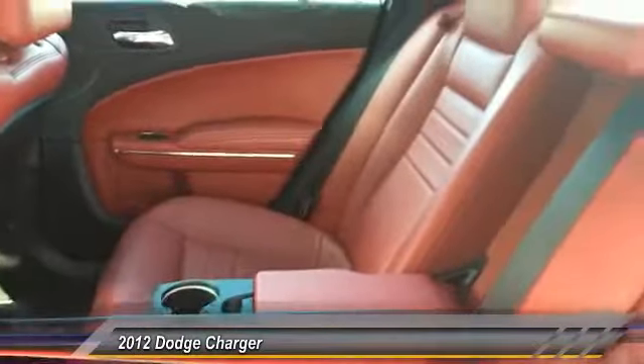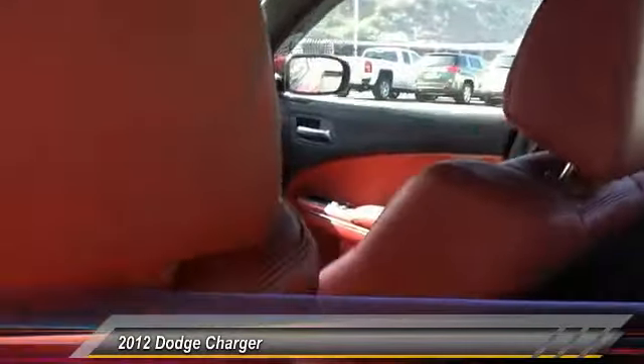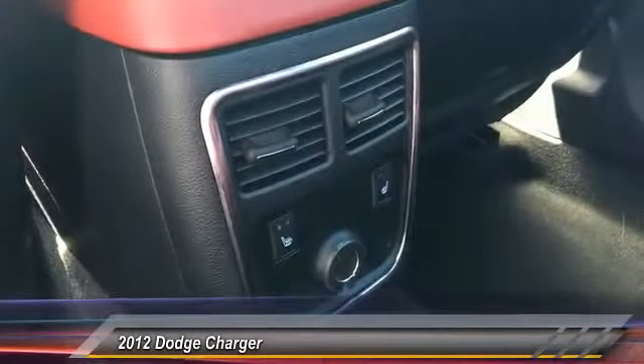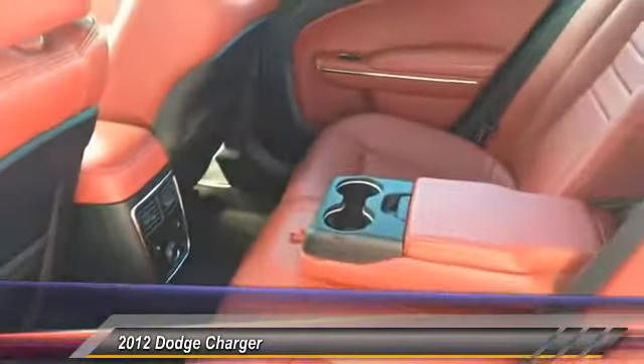Here are some of this vehicle's great options: stability control, traction control, remote engine start, keyless entry, anti-lock braking system, steering wheel audio controls, Bluetooth, leather-wrapped steering wheel, adjustable steering wheel, and driver airbag. Your new ride is just a phone call away.